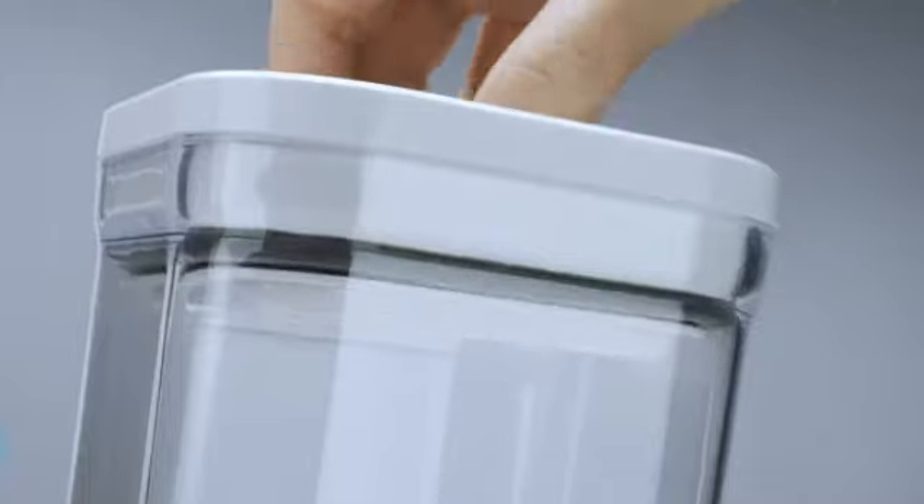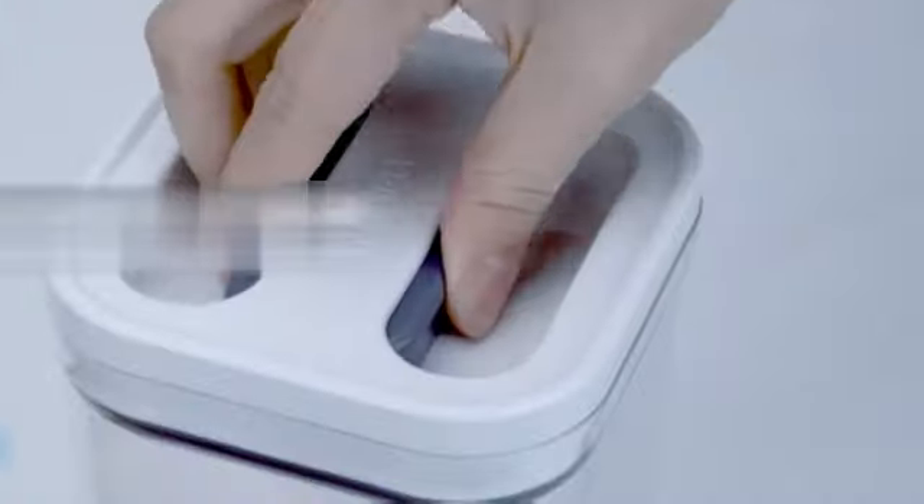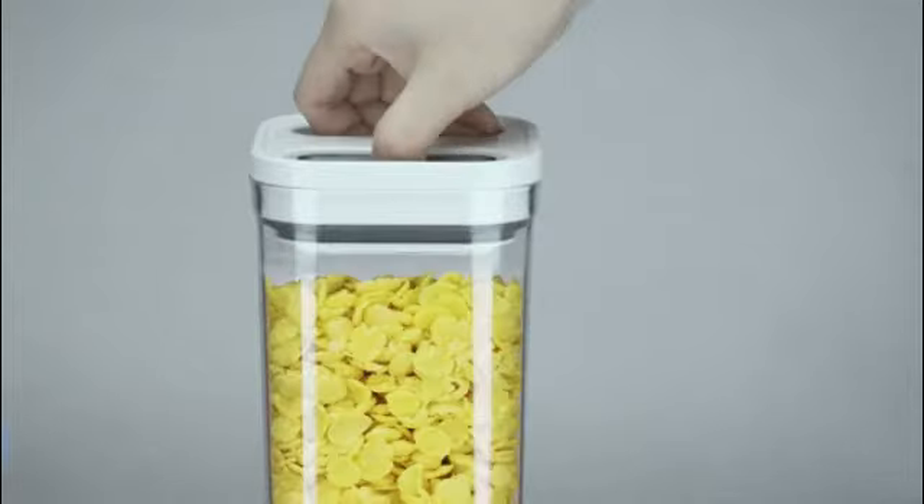The OXO GoodGrips Pop Container is an airtight food storage product that offers exceptional functionality and convenience for all your food storage needs. With over 10 years of experience in the industry, I can confidently say that this product stands out from the competition.